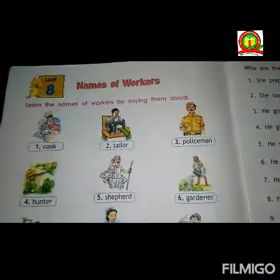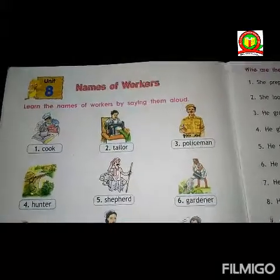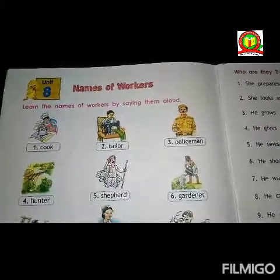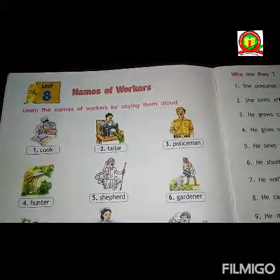Hello students, today I am going to teach class first, subject English grammar, chapter 8, name of the workers. Here, let us learn about the name of the worker.